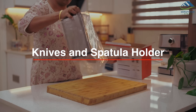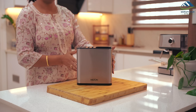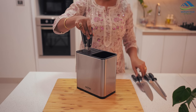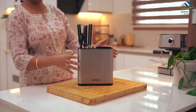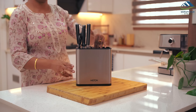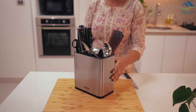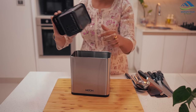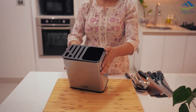Next is this versatile knife and spatula holder from Milton. As kitchens nowadays host a variety of knives including larger ones, keeping them organized can be a challenge. It's designed to accommodate four to five knives of different sizes on one side, with designated slots for a knife sharpener and scissors. The other side neatly stores spatulas and ladles. Made of durable stainless steel, it is easy to clean with a removable top part — definitely a smart and practical addition to any kitchen.